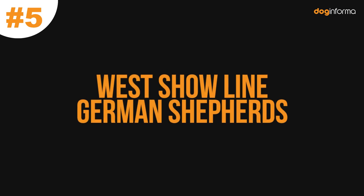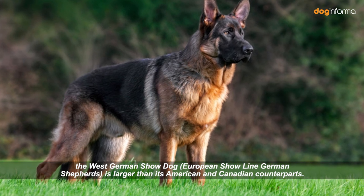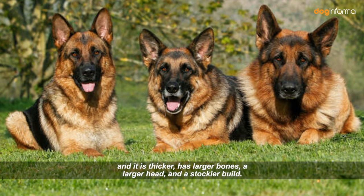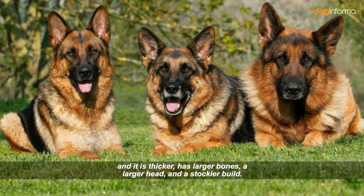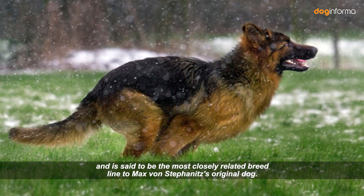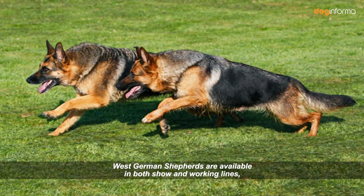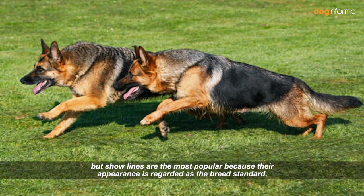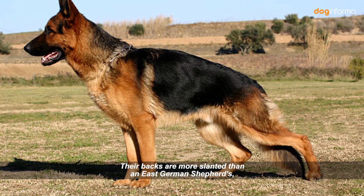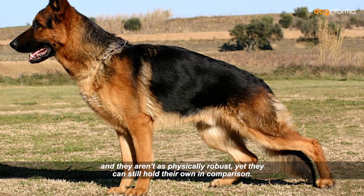Number 5: West Show Line German Shepherds. Aesthetically speaking, the West German Show dog is larger than its American and Canadian counterparts. It is known for being more stately than other varieties, and it is thicker, has larger bone, a larger head, and a stockier build. The West German Shepherd is said to be the most closely related breed line to Max von Stefanitz's original dog. West German Shepherds are available in both show and working lines, but show lines are the most popular because their appearance is regarded as the breed standard. Their backs are more slanted than in East German Shepherds, and they aren't as physically robust, yet they can still hold their own in comparison.